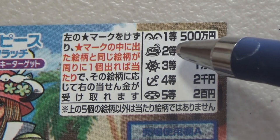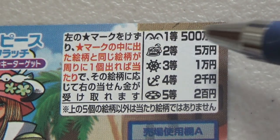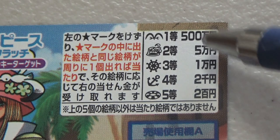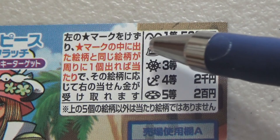For the second prize, if you find a matching pair, you win 500,000 yen. For the first prize, if you find a matching pair — what is this picture? — you win the top prize.